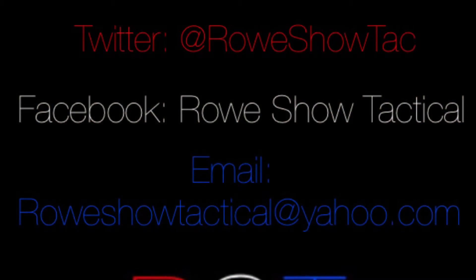If you want to see your product reviewed on Roadshow Tactical, you can email me at roweshowtactical@yahoo.com. You can follow me on Twitter at RoShowTac, check out the Facebook page. And just remember to keep shooting, because you never know when the fight is going to come to your front door.